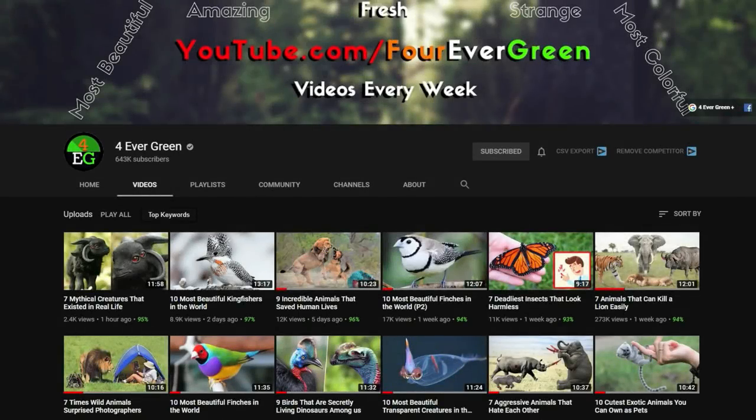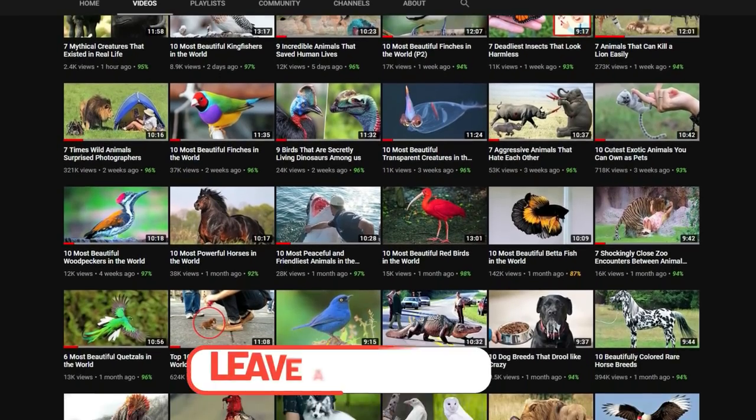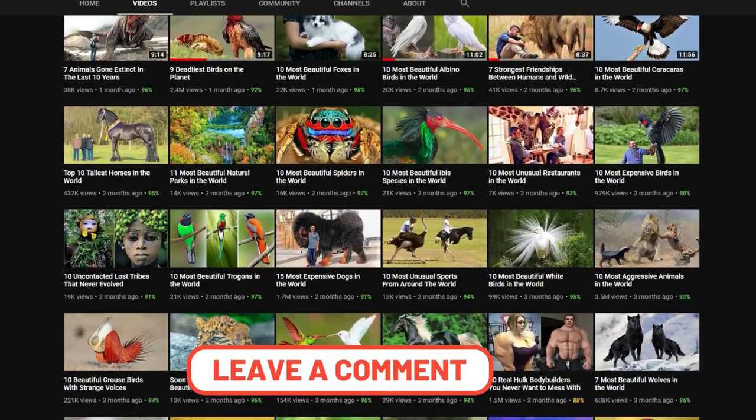Thanks for watching today's video. Be sure to check out the many animal videos on our channel, and be sure to leave a comment. Thanks, and bye for now.